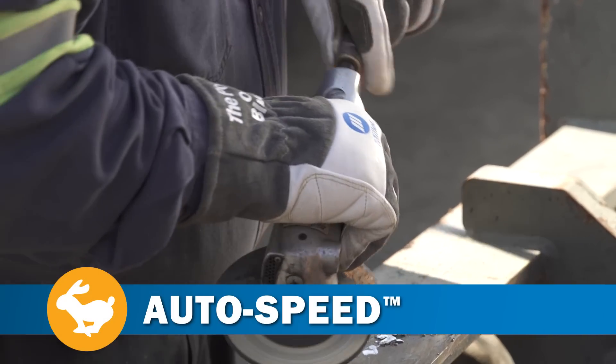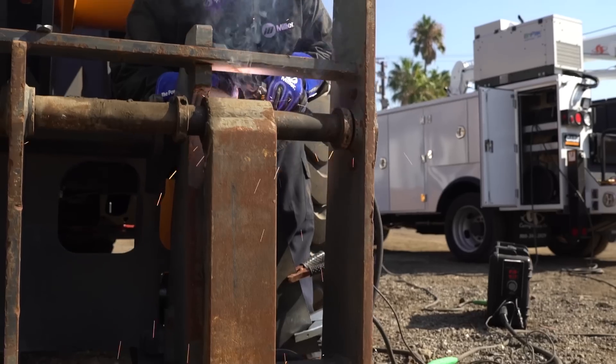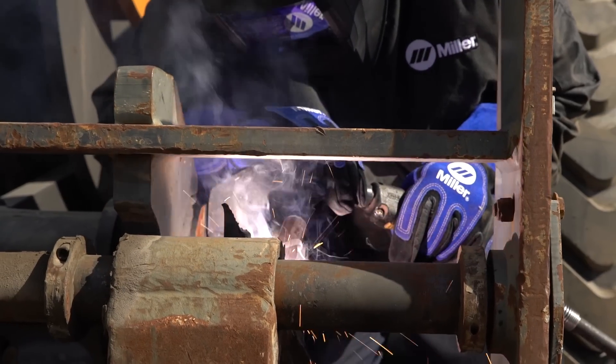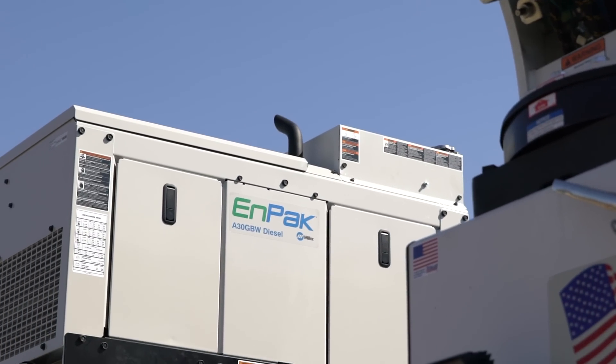Advanced auto speed is power on demand for air, weld, and DC power. Your most common jobs can be completed at idle, reducing noise and increasing fuel efficiency on the job site.